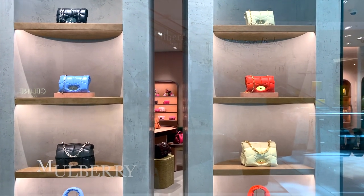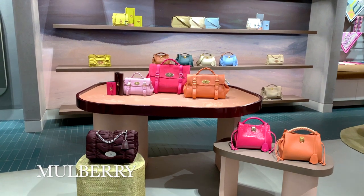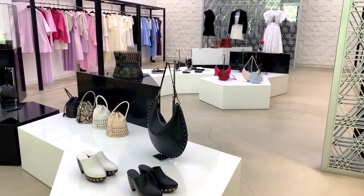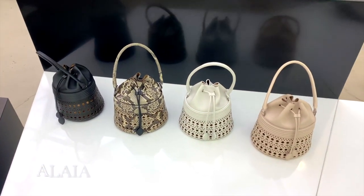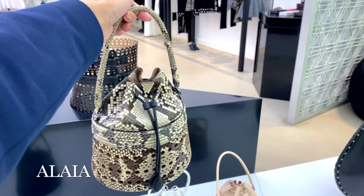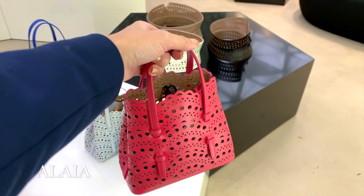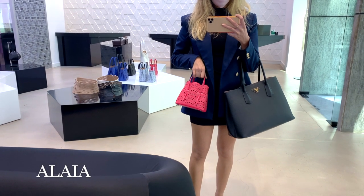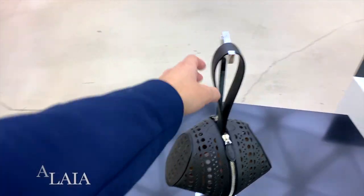I also popped into Mulberry and Alaïa just to see what there is. I have to say that I do really love pieces by Alaïa, especially these laser-cut totes — very summer appropriate. This little heart-shaped handbag is also very cute, not what you'd typically expect to find at Alaïa.